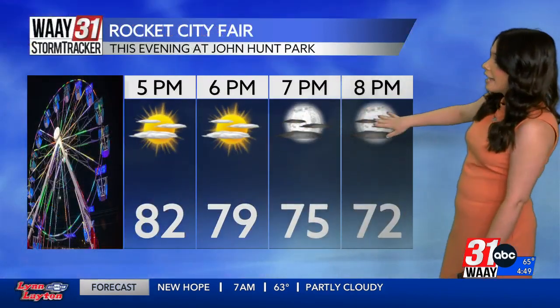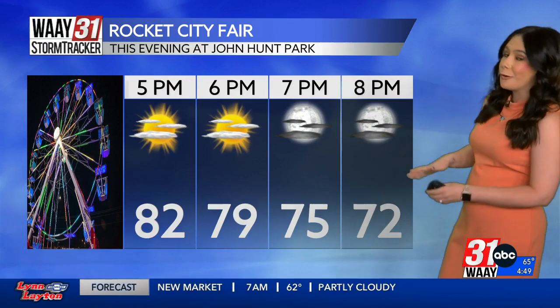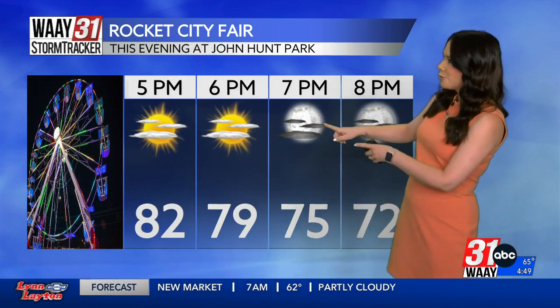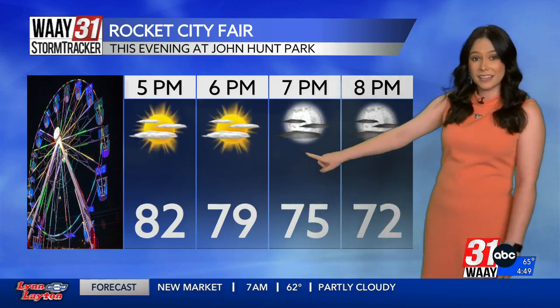If you're headed out to the fair tonight, things are looking good. You don't have to worry about any rain, so that is some good news. Get out and enjoy yourself — temperatures will be nice and comfortable as well.